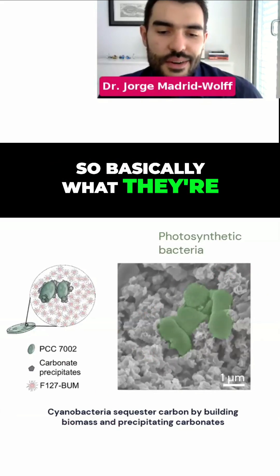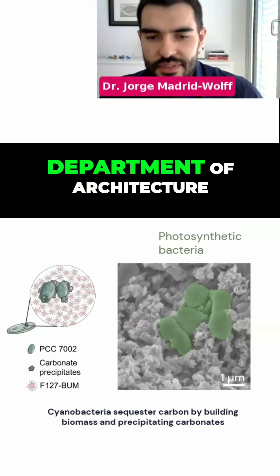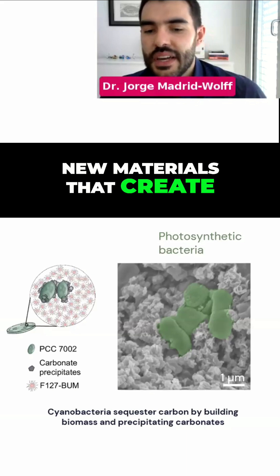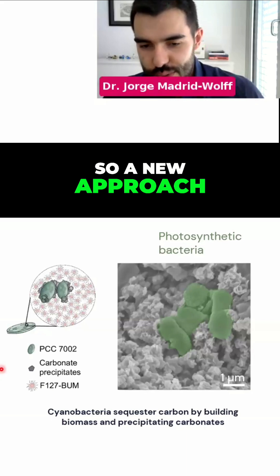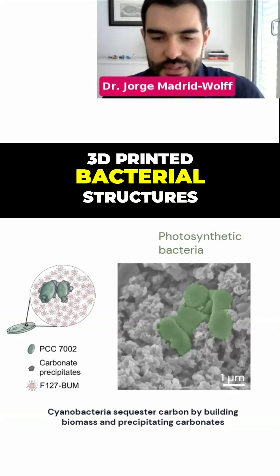Basically, it's a beautiful work in collaboration with their Department of Architecture, in which they develop new materials that create carbonates from 3D-printed structures — a new approach to maybe eventually fixing our buildings with 3D-printed bacterial structures.